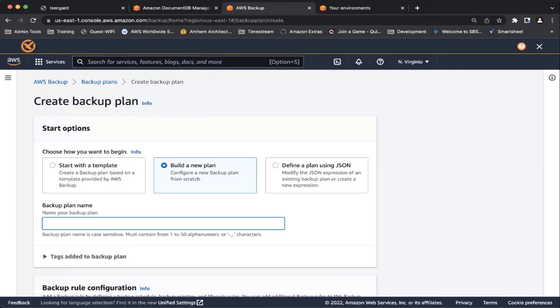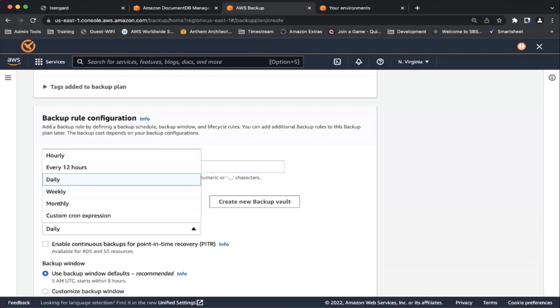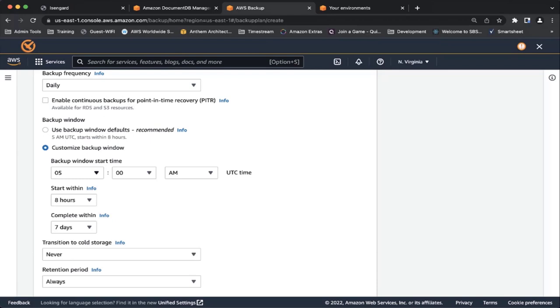Once you're in Backup Plan, you choose a predefined template, plan it using a JSON template, or create a brand new plan. I'm giving a name for the backup plan and then giving a rule for how you want to set up your backup. Here all your backups go to a vault — there's a default vault or you can create your own. I'm using the default vault for this demo. You can specify your backup frequency: hourly, every 12 hours, daily, or weekly. You can also specify the backup window — when you want the backup to happen.